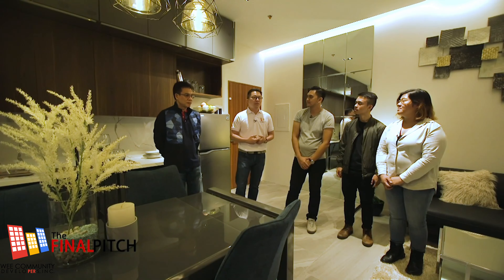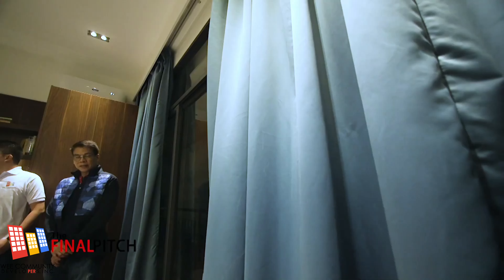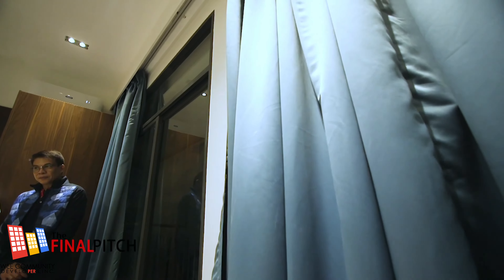Everything now is very high-tech, and of course we have to go with the flow. All our projects have provisions for smart homes — it can be controlled by Alexa, and even the curtains can be opened and closed automatically.